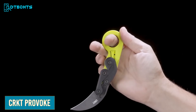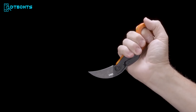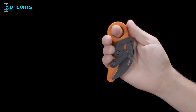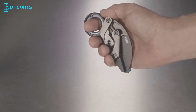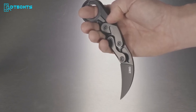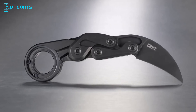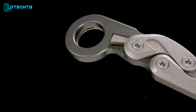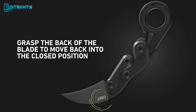The CRKT Provoke knife is a modern twist on an ancient design inspired by traditional karambit knives. It is the first knife ever to feature kinematic technology, allowing the blade to be deployed quickly with the push of a thumb. The knife is made of D2 blade steel, which delivers exceptional edge retention, with a black titanium nitride coating that provides superior corrosion protection. The hard anodized aluminum handles are both lightweight and robust. Whether you need to open a box or want a sleek and stylish tool, the CRKT Provoke is the perfect choice.